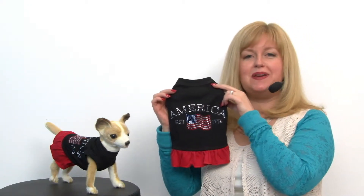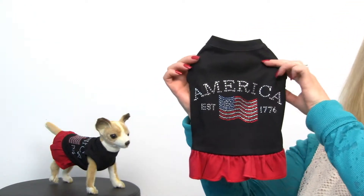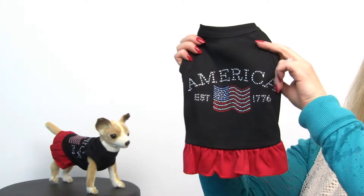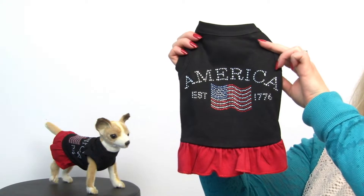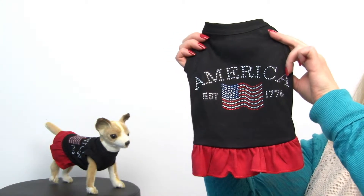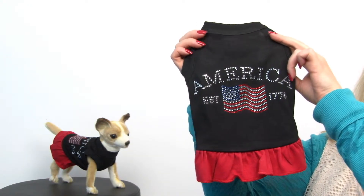This adorable patriotic dress is perfect for your patriotic pooch. As you can see it features lots of rhinestones, it says America, established 1776, and it's going to look like that little flag is waving in the sunlight as your dog walks around.